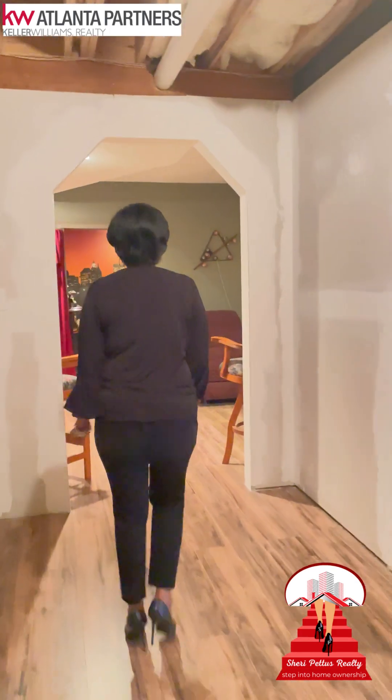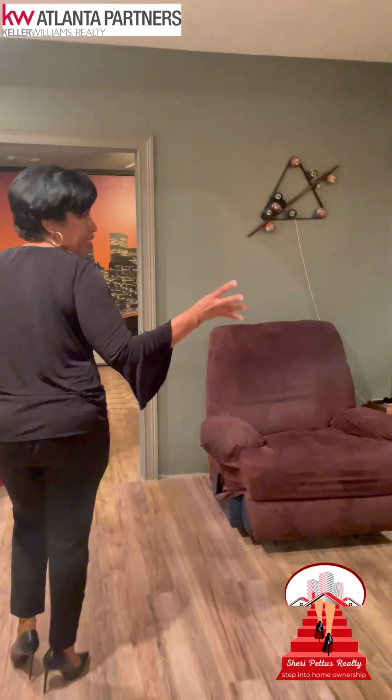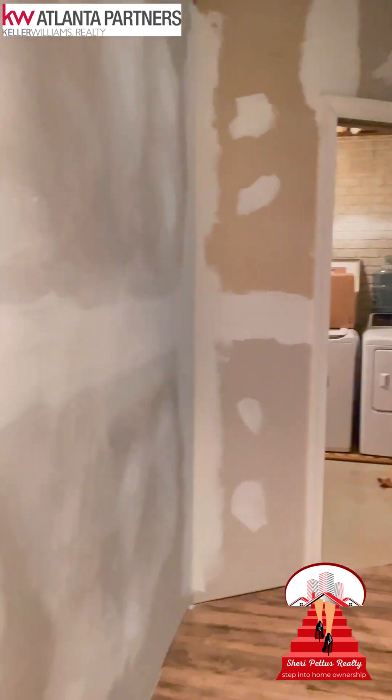And let's see the best part of the basement. We have space back here for entertainment, another bathroom, and a great man cave. Around this way is more storage and another laundry room.